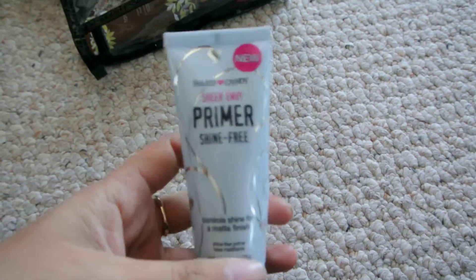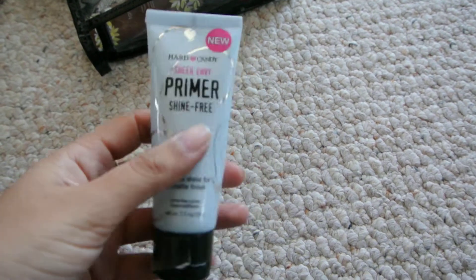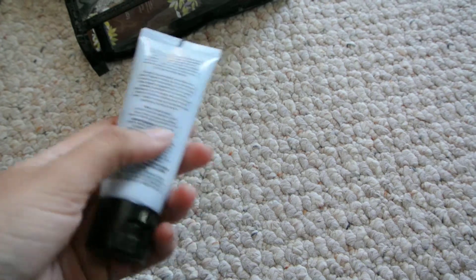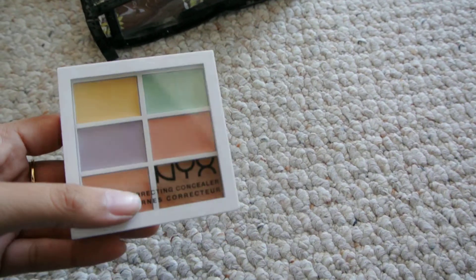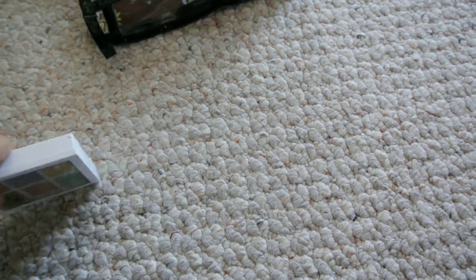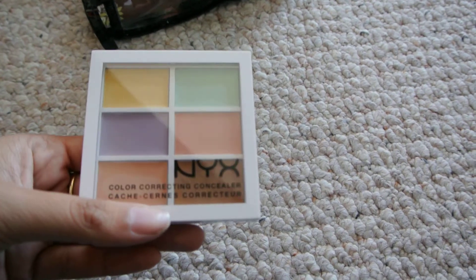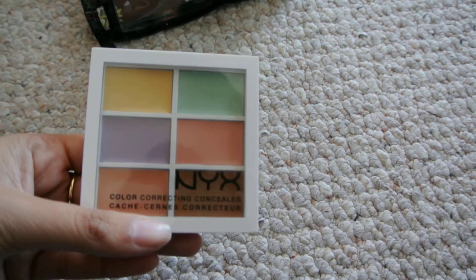My Hard Candy Primer Shine Free — I'm almost out of this so I don't know if I'll run out when I'm in Switzerland or not. This is new: I was debating whether to show this in this video or not because I was going to do a Chicago slash Switzerland haul, but this is one of the products I got from NYX. It's the Color Correcting Concealer palette and I used it today and I really love it.